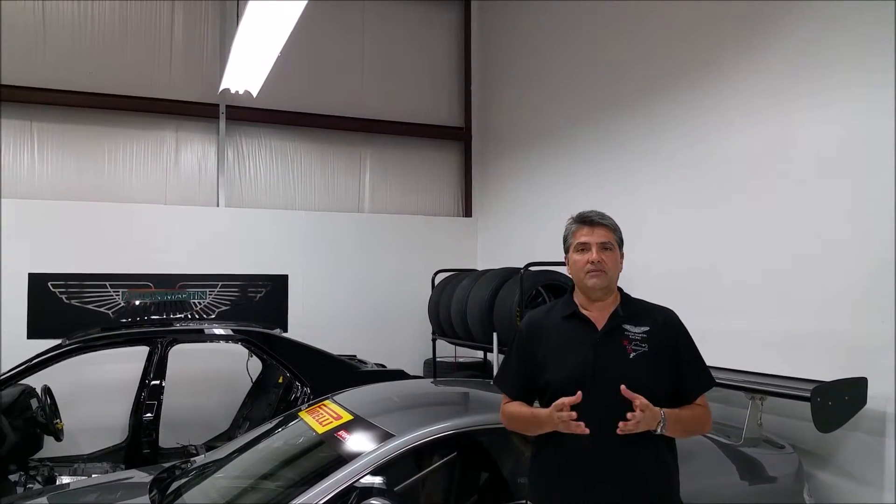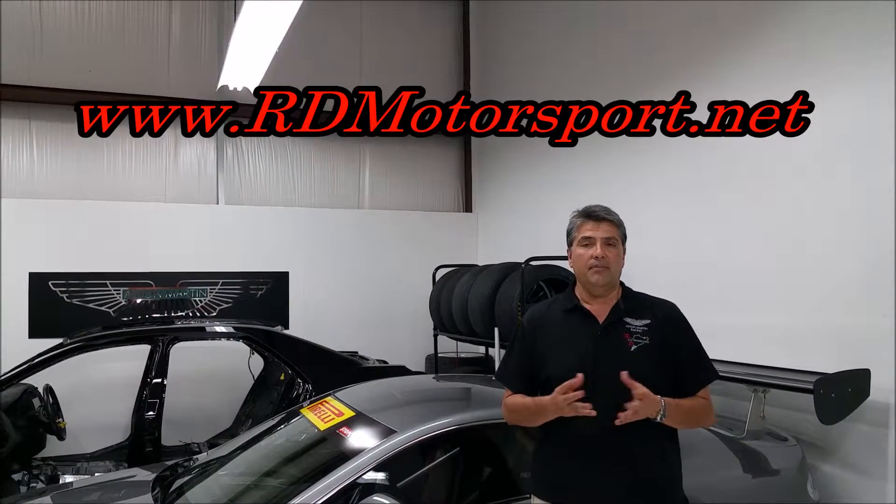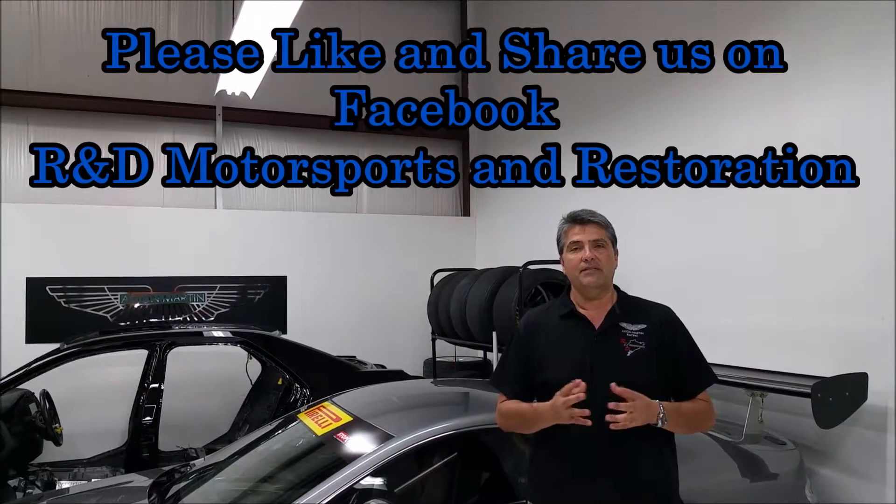Well, that's it for this week. My name is Clayton Romy. Please visit our website at rdmotorsport.net and please like and share us at R&D Motorsports and Restoration. Thanks for tuning in.